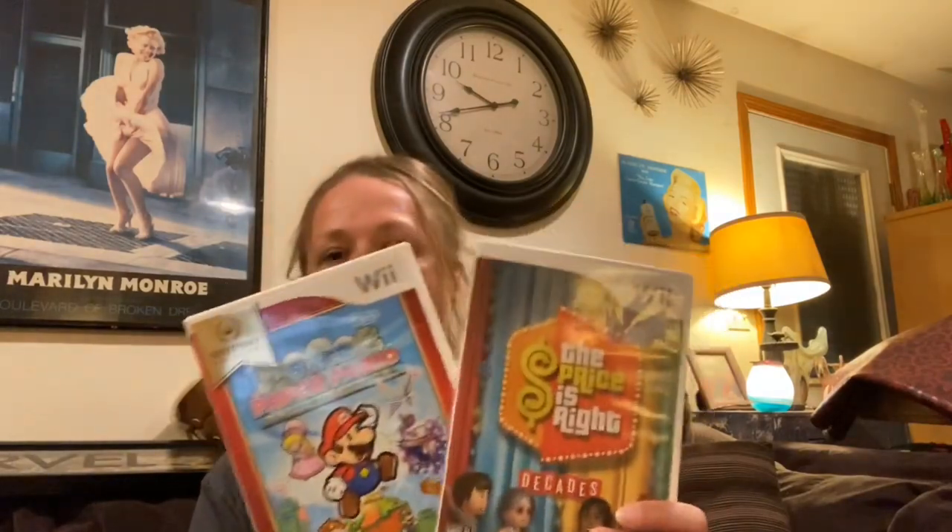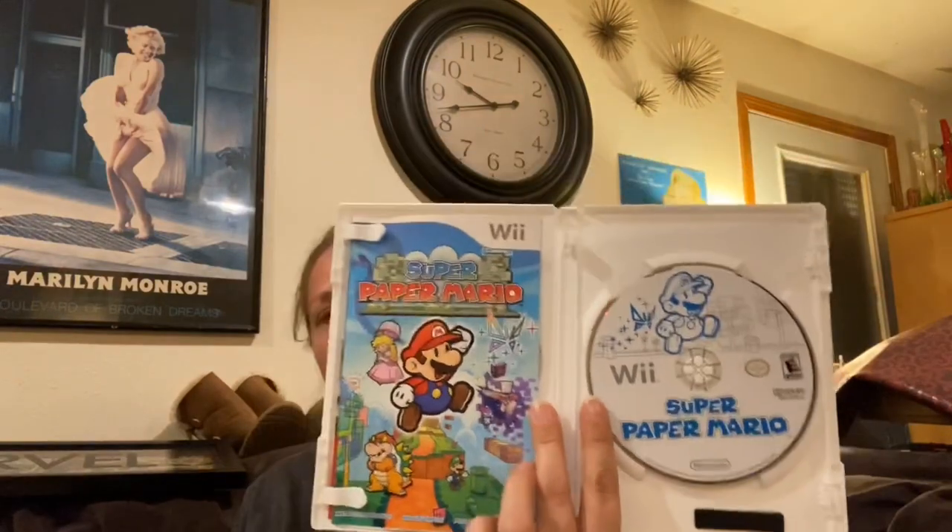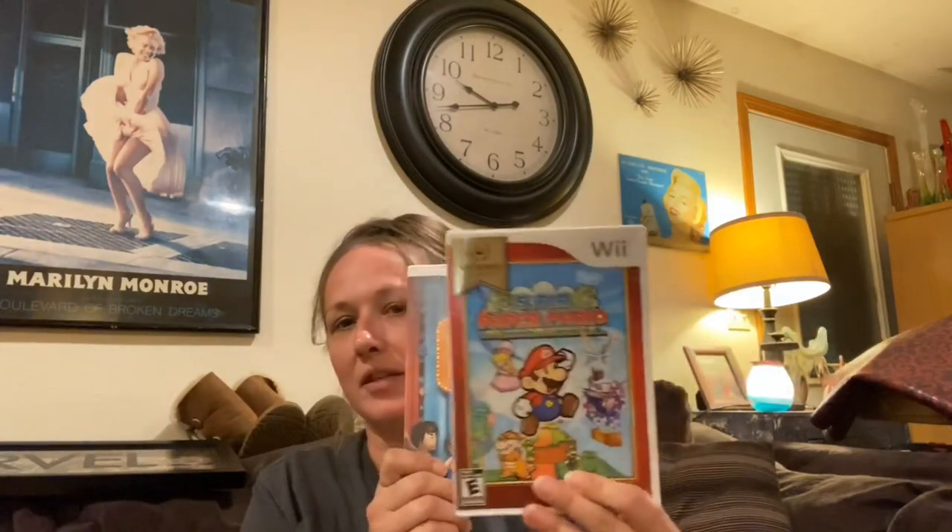I can't believe these were still in there. Whenever you find Wii games in the bins - I should say Wii cases - you open them up and usually the games are gone. I don't know if they're gone before they arrive at the bins or if people are stealing them at the Goodwill store. But these still have the games, they're in great shape, they have the manuals, and they're both pretty good games. I was very, very surprised because these were in bins people had already dug through.